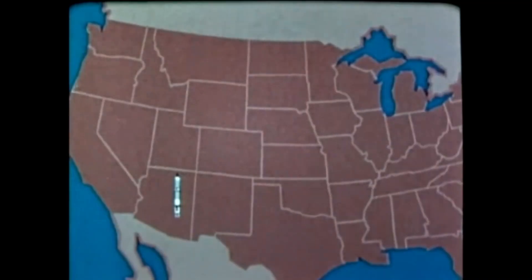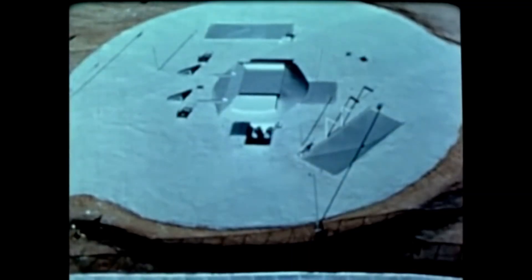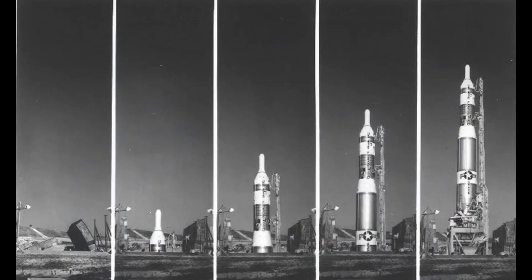The Titan was the first ICBM to be deployed in underground silos, but the limited technology of the era left it poorly suited to the role. The Titan I used cryogenic propellants, so it needed to be loaded just before launch — that took about 15 minutes — then it would be raised above the ground for launch, which took another seven minutes. The missile also used radio guidance from the ground, which needed to be calibrated and locked onto the vehicle, and it could only provide guidance for one rocket at a time. So this was not a rapid response system.